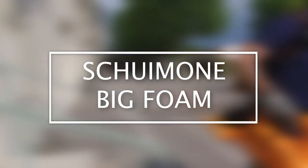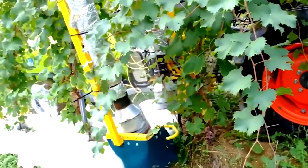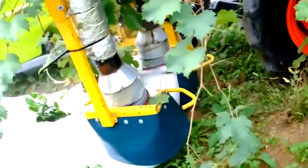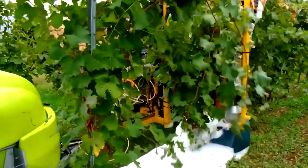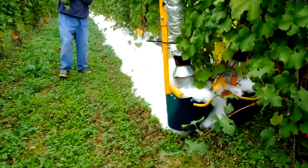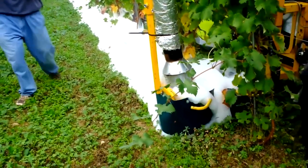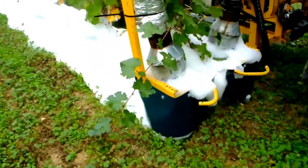Shuimon Big Foam. The Shuimon Big Foam is an ecological thermal weed-killing machine used for vineyards and tree crops, able to produce hot foam and distribute it in a targeted way under the rows of the plants and keeps the crops healthy. The foam has an insulating effect that targets unwanted weeds. The foam itself is made entirely of vegetable fibers, produced by a farm under organic management, making it a totally organic solution that addresses the weed control process in an environmentally responsible way.